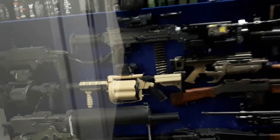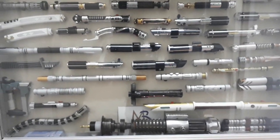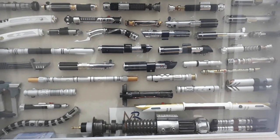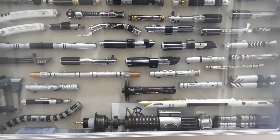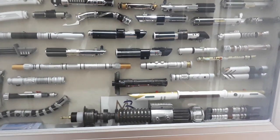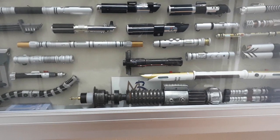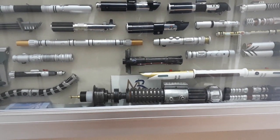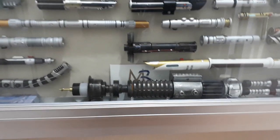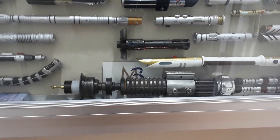Down here we have some real metal lightsabers, all in 0.45 scale, made mostly by Master Replicas, which I believe is no longer doing these. The non-shiny ones are painted plastic resin 3D prints. The full-scale one is Obi-Wan Kenobi's original lightsaber made by a company called Roman Props as a kit — I have a video of me building it. It actually has electronics with a separate LED blade that mimics a real lightsaber with sounds and everything. I'm a bit of a geek.